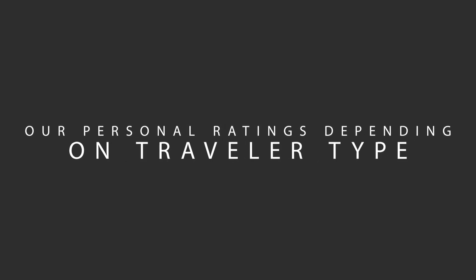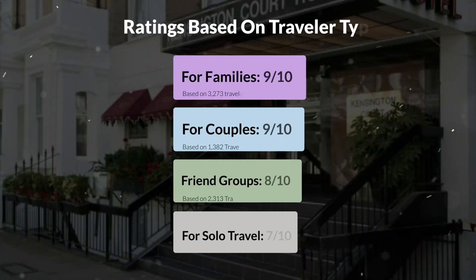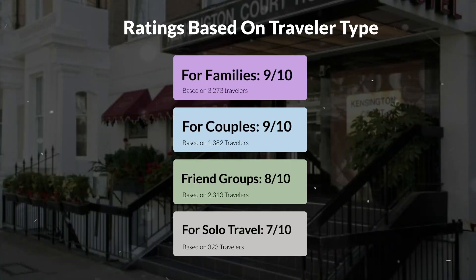Now, let's move on to our personal ratings for this hotel, depending on the type of traveler. For families: 9 out of 10. For couples: 9 out of 10. For friend groups: 8 out of 10. For solo travel: 7 out of 10.